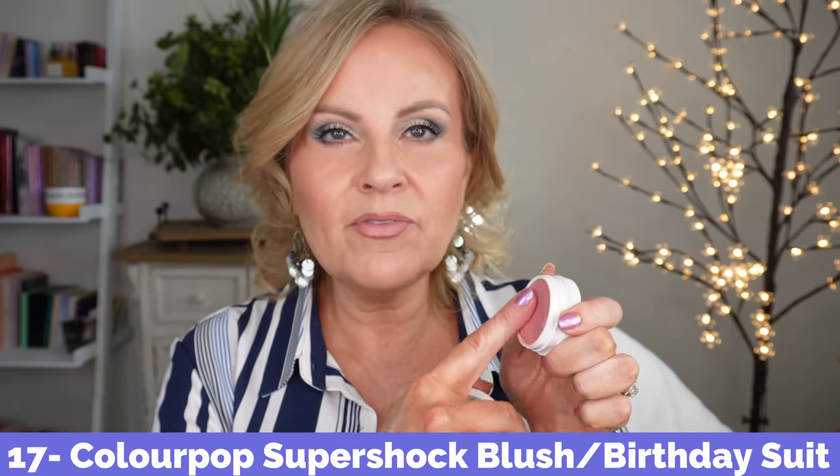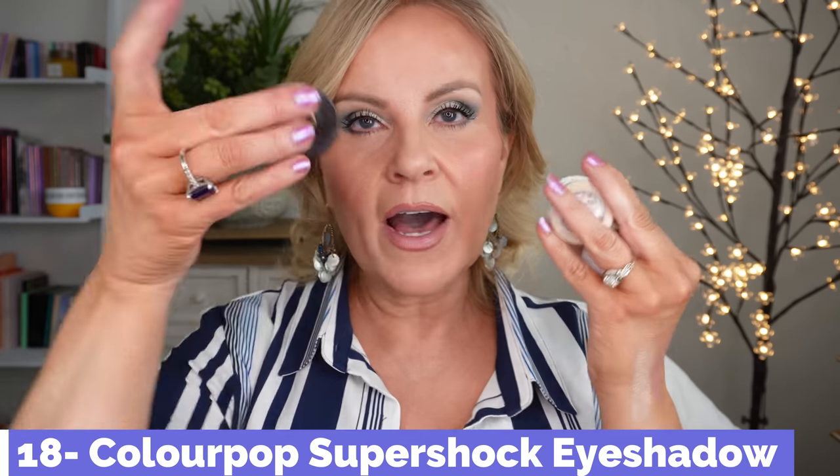The Super Shock blushes are reminiscent of MAC's formula — they're bouncy, go on cream, then dry down to a powder, and can be built up. Birthday Suit works with my coloring. For Super Shock eyeshadows, I have one of the matte ones called Bill — it's the most beautiful mauve-toned shadow you can wear as a transition or in your crease. It's a one-and-done shadow. And it's named Bill after my husband, which I think is wonderful.